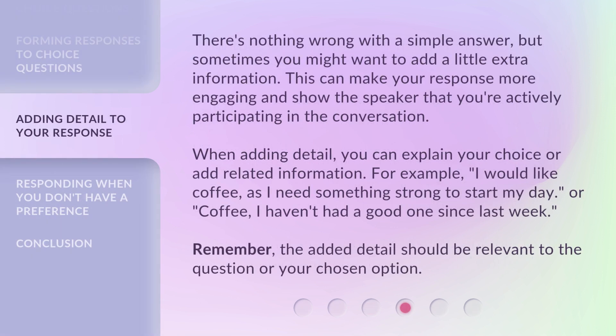There's nothing wrong with a simple answer, but sometimes you might want to add a little extra information. This can make your response more engaging and show the speaker that you're actively participating in the conversation. When adding detail, you can explain your choice or add related information. For example, I would like coffee, as I need something strong to start my day. Or, coffee — I haven't had a good one since last week. Remember, the added detail should be relevant to the question or your chosen option.